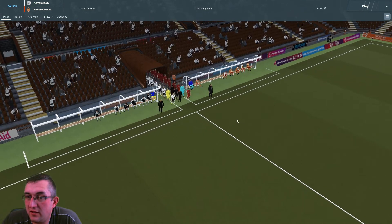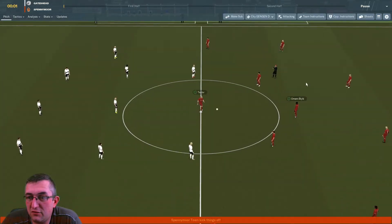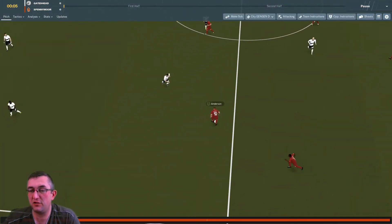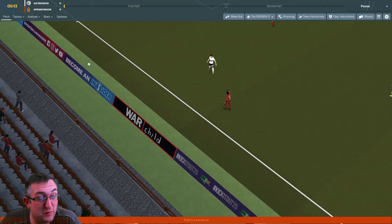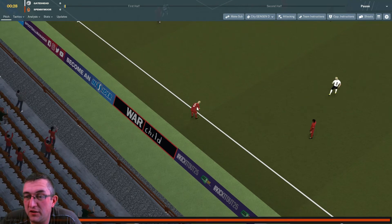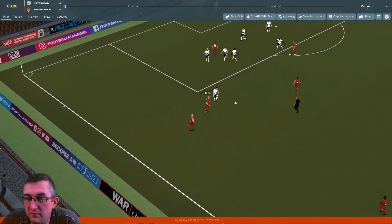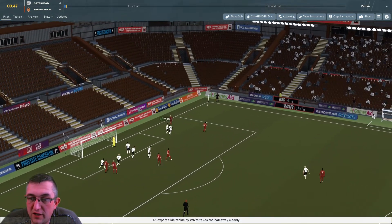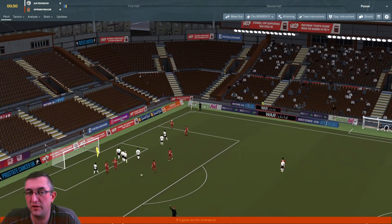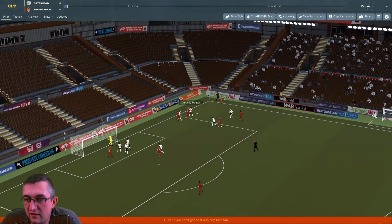Let's kick off the match at the Gateshead International Stadium. Some nice graphics and we're off. Let's keep our fingers crossed — we might get lucky, we might spring a surprise. In terms of the league we're doing very well, but we will return to league action unless we continue with this amazing cup run. We've certainly started well — that's a key ball out to Williams, and a good challenge there by White, who has lots of lovely green stats in his key areas.